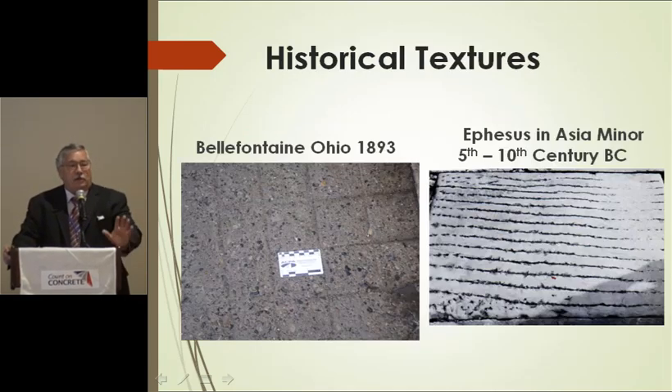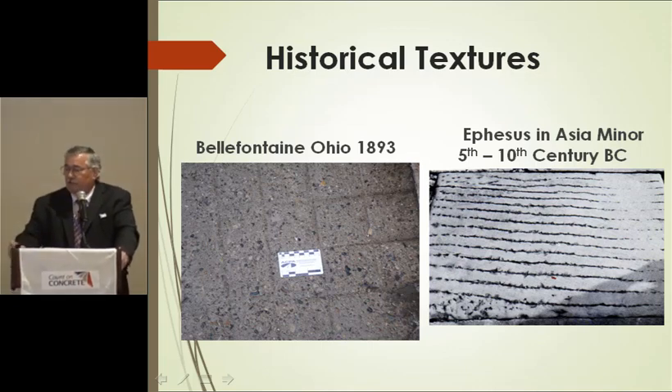We always want to talk about innovation, but most of the stuff that was really innovative was done a long time ago. Kurt mentioned the Bellefontaine project in 1893 — it's 126 years old today. It has a four-by-four texture because with horse hooves you have to go both directions. And if you look at what is now Turkey, those grooves were made somewhere between the 5th and 10th century BC. People have been worrying about these things for a long time.